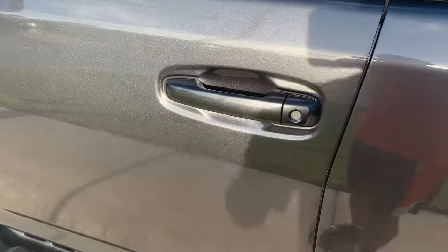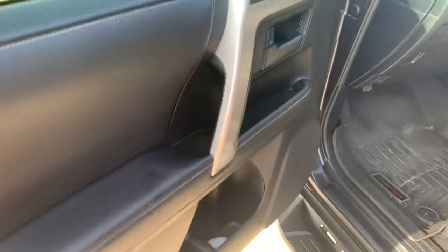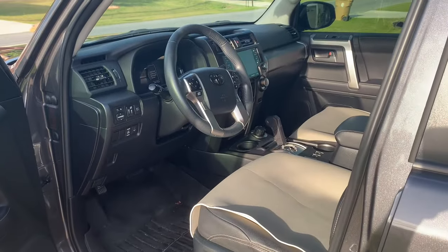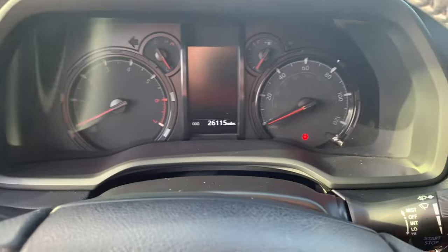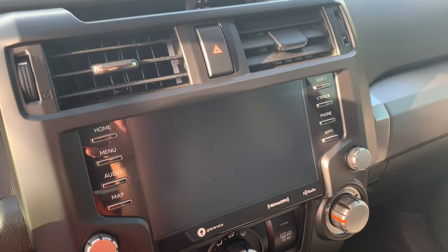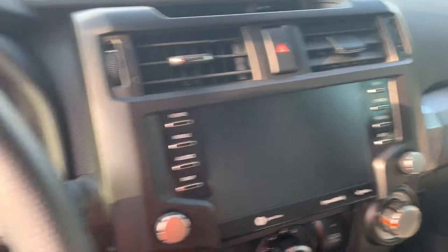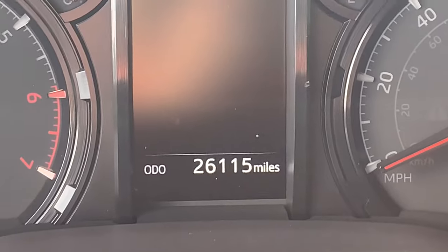It's a dark gray exterior with black leather interior. This truck has 26,000 miles.